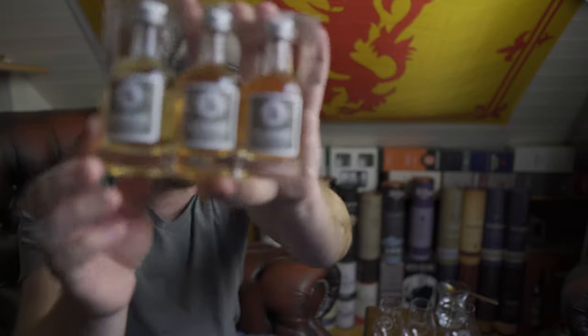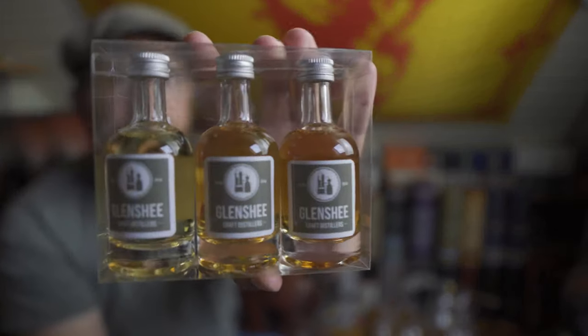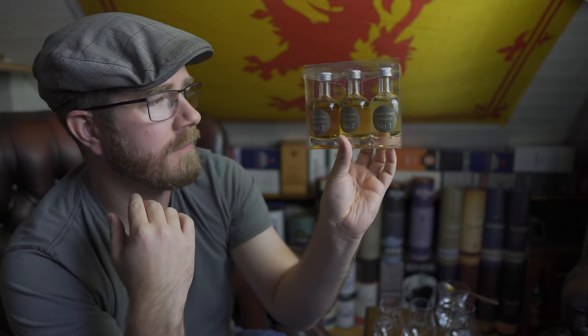This blind tasting was sent to me by Percy - so Percy Gins, you will know them as - but they're calling themselves Glenshee Craft Distillers also. They advertised online to say we're coming out with some whiskeys, does anybody want to try them? I said yes. So all we had to do was pay for some postage, and they sent out these three lovely looking samples. Essentially what it looks to me is they've had them in different kinds of casks, so they're looking for people like myself to give them a little bit of guidance. Hopefully they're all good.